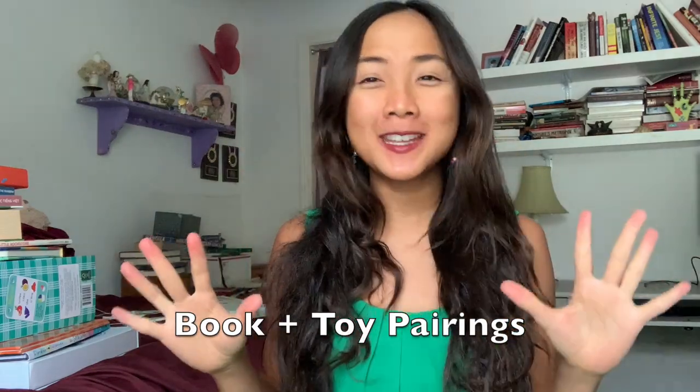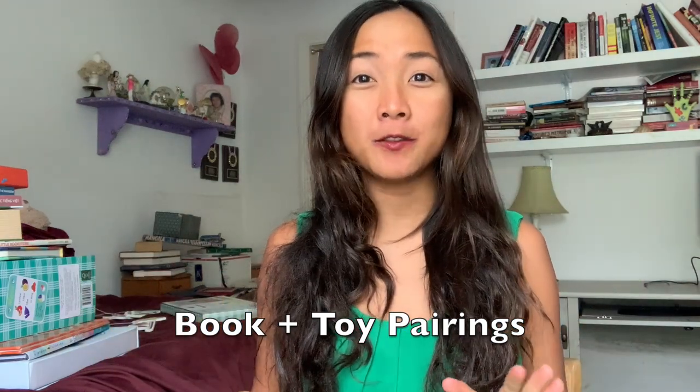Hey everyone, Maya here from My Little Learners. Today if you are looking for a fun gift idea that includes a little bit of books and a little bit of toys, then I have the perfect ideas for you. I'm sharing some book and toy pairings that are super cute — some of my favorite children's books paired with some excellent toys that I can't wait to share with all of you.